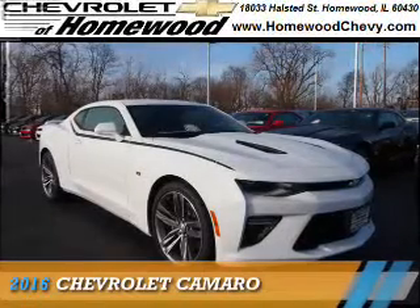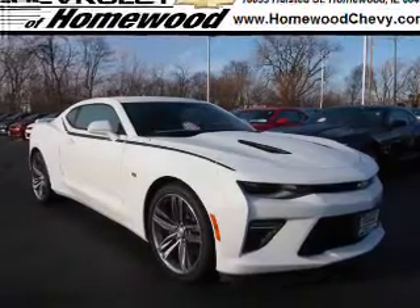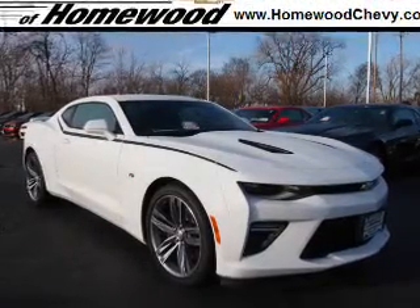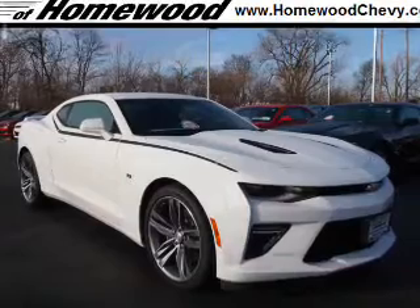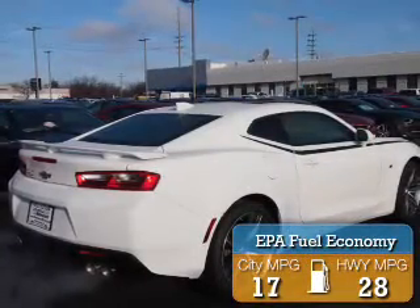Presenting the 2016 Chevrolet Camaro. It's powered by rear-wheel drive, a 6.2-liter 8-cylinder engine, and an automatic transmission. Great fuel efficiency saves you money by requiring fewer trips to the gas station.